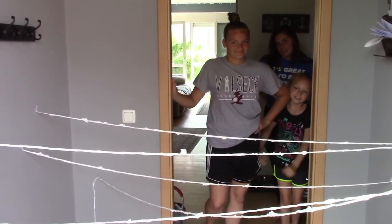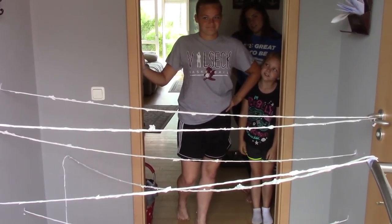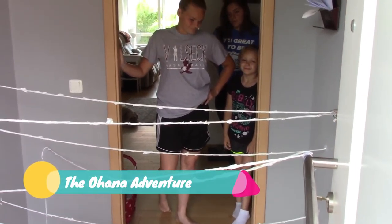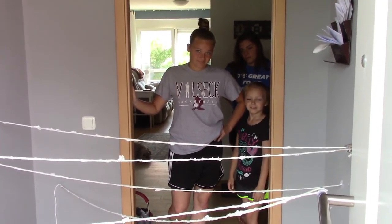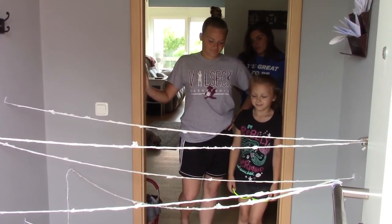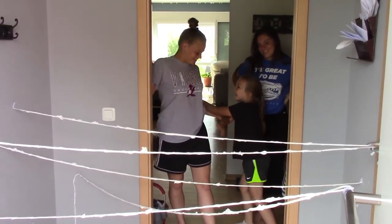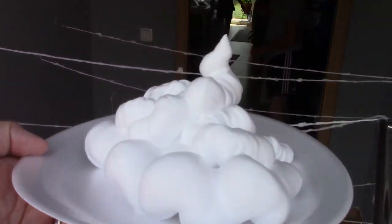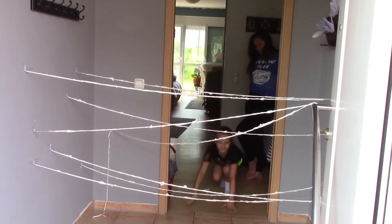So I told you guys we're gonna nominate five families to do the shaving cream challenge. The first family we're gonna nominate is the Ohana Adventure, and we'll let you guys know who the next one is in just a few minutes. Now, who's going first? They're both scared — I don't know why, it's just shaving cream! Okay, Haley's going first.